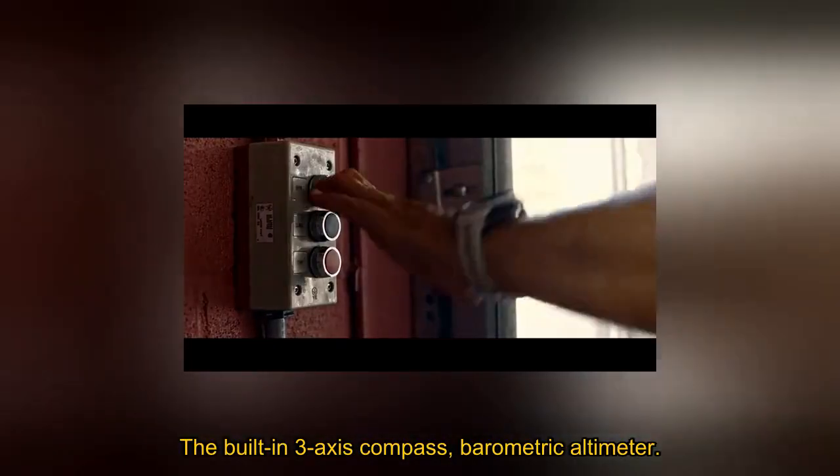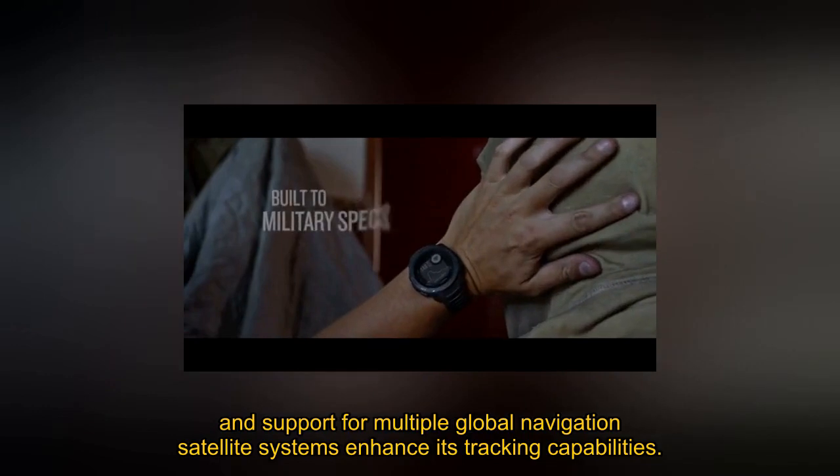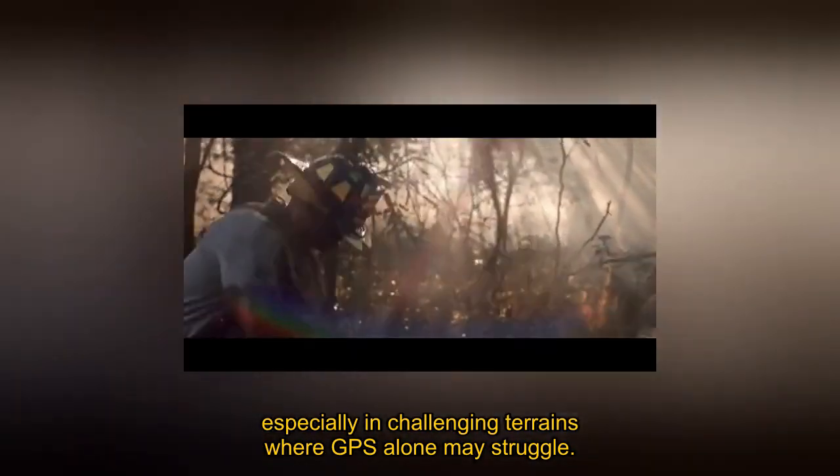The built-in three-axis compass, barometric altimeter, and support for multiple global navigation satellite systems enhance its tracking capabilities, especially in challenging terrains where GPS alone may struggle.